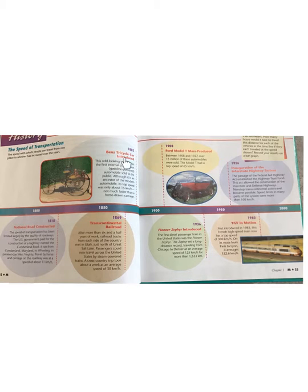1885 — Benz Tricycle Car Introduced. This odd-looking vehicle was the first internal combustion automobile sold to the public. Although it is an ancestor of the modern automobile, its top speed was only about 15 km per hour — not much faster than a horse-drawn carriage.